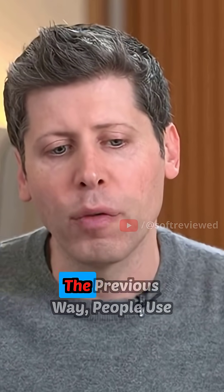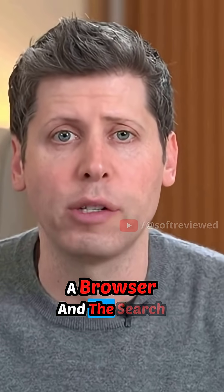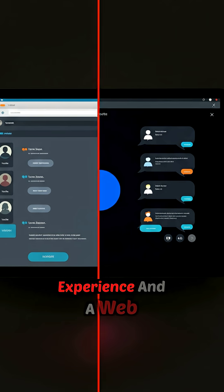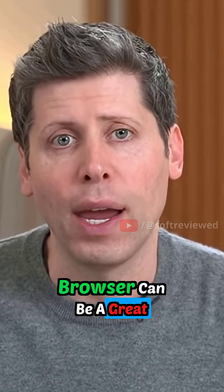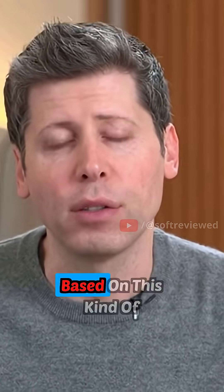In the same way that for the previous way people used the internet, the URL bar of a browser and the search box were a great analog, the way that we hope people will use the internet in the future — and that we're starting to see — is that the chat experience and a web browser can be a great analog. So we got to work designing a browser based around this kind of experience.